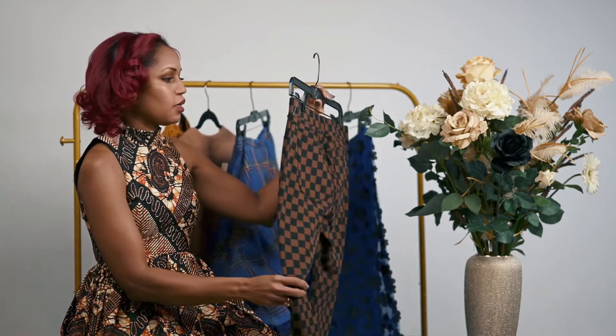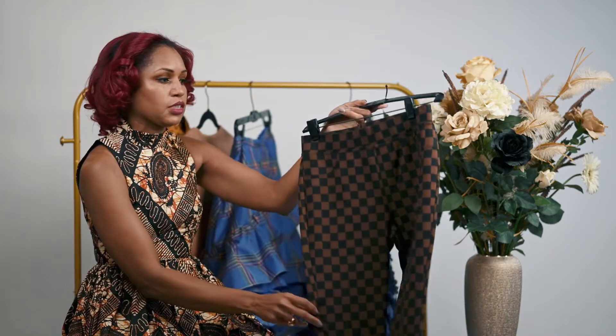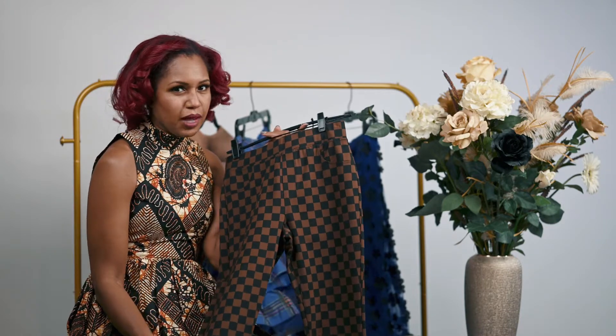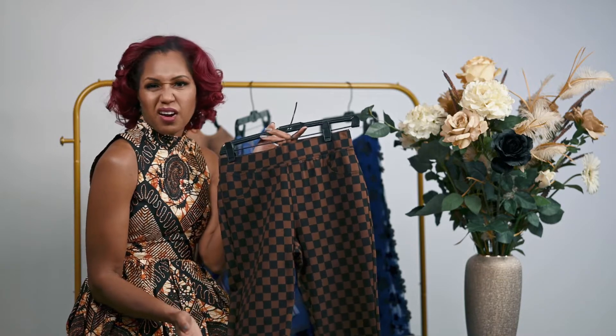The fourth clothing item I purchased are these leggings. I thought they were sort of different — checkered again, not something I have in my closet. I figured, mix it up a little bit. Do something fun.